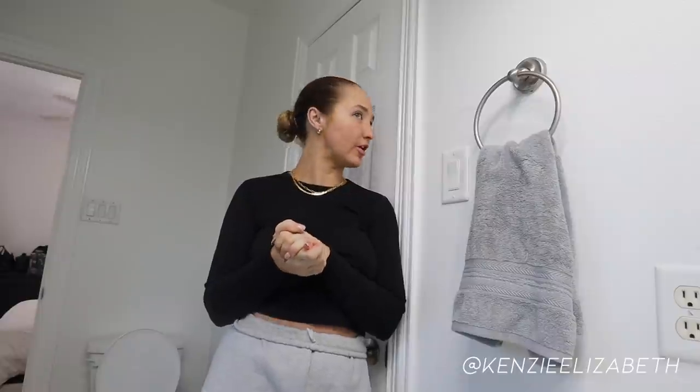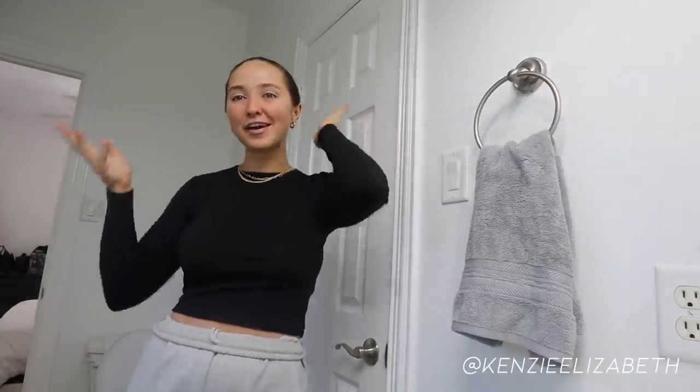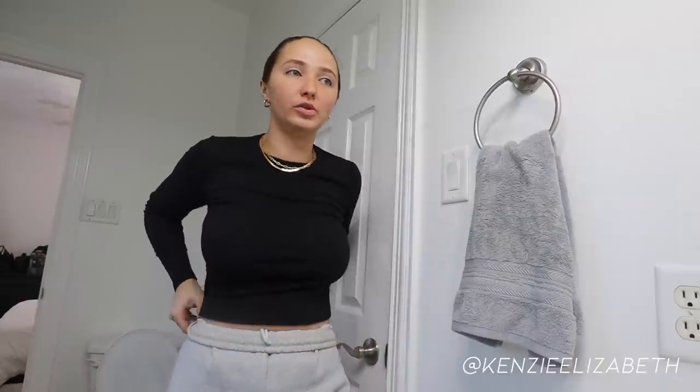Good morning everyone, welcome back to another vlog week, day one! I'm so excited to be spending my week with you guys. If you're new here, vlog week is something I started doing inspired by Julia and Hunter — basically I vlog Monday through Friday and post daily. Super fun!